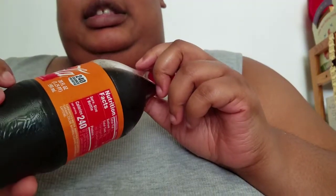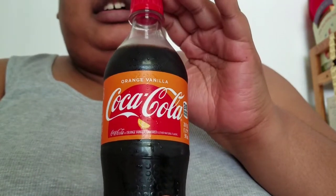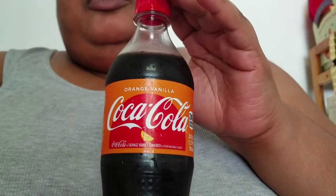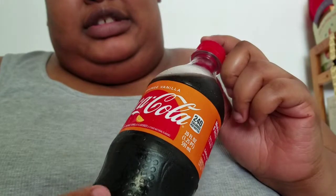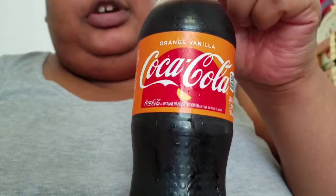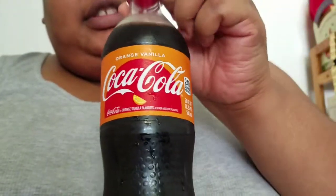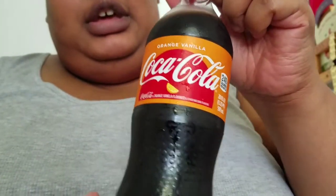This has actually been out for a while, but I was intrigued when I saw an online article about this soda — this new flavor of Coca-Cola. We are looking at Orange Vanilla Coke. This sounds like something that probably came out of the Coca-Cola Freestyle machine, however...